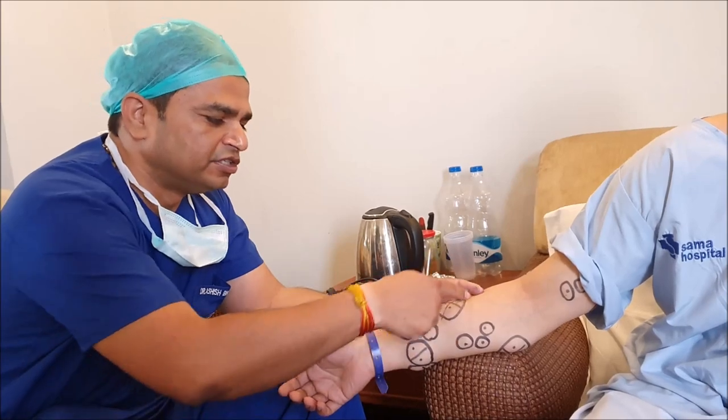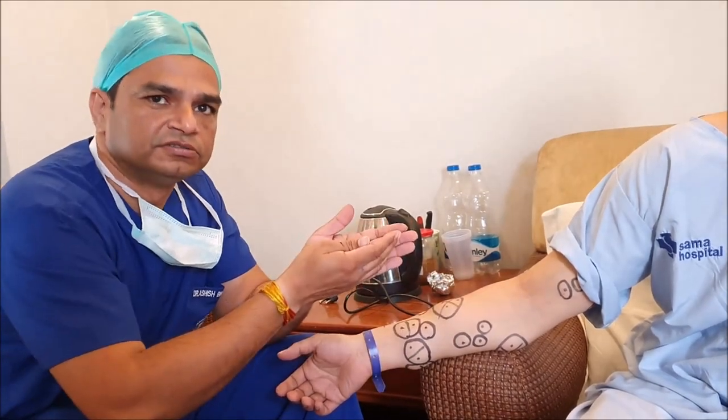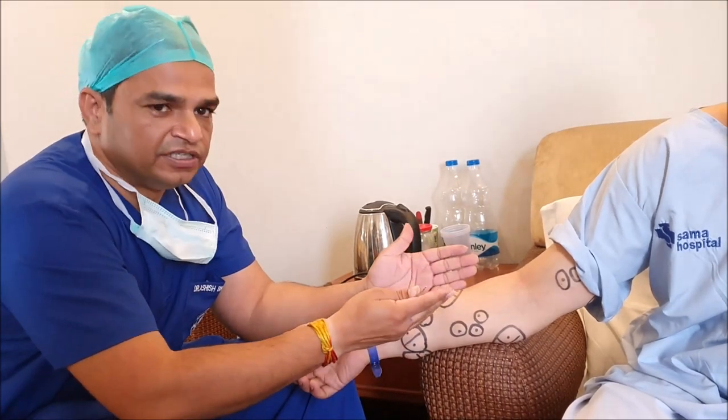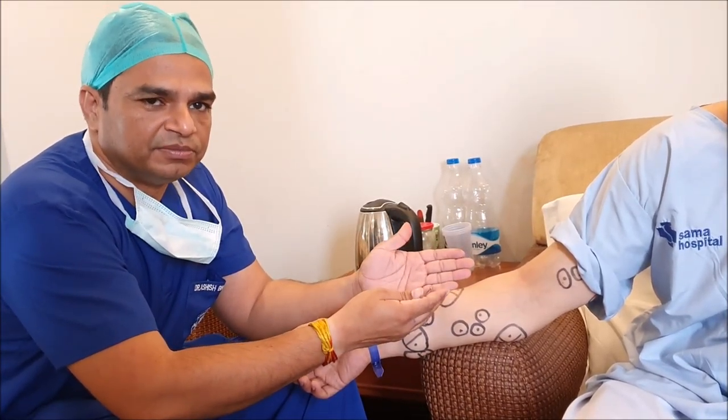Rather than doing that, I would say do a big cut and take it out. At least we are not spreading trauma — we are removing the complete lipoma.